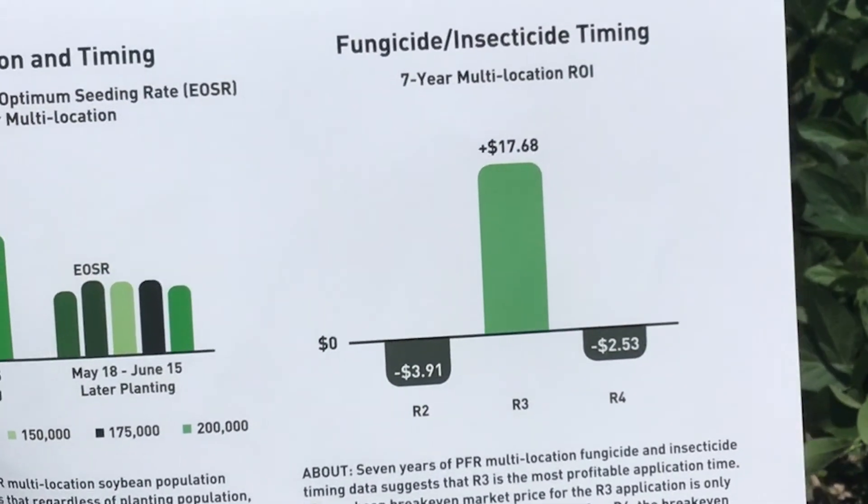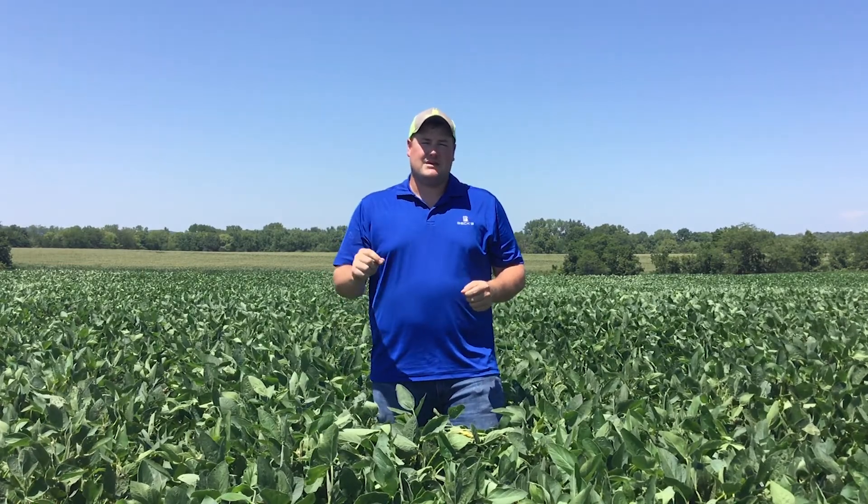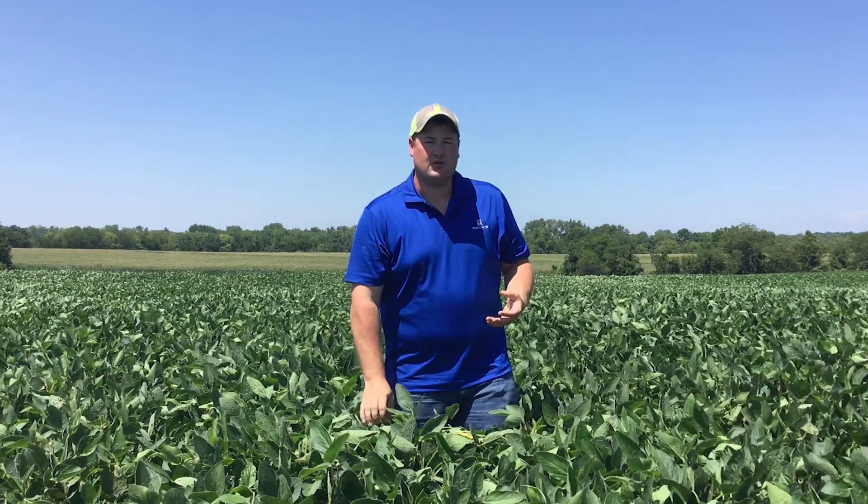That's the very beginning of pod development, so you want to protect the plant as much as you can right at that point. If you miss that R3 timing — hit R2 or R4 instead — you're going to leave money on the table. Our studies found it raises your breakeven point by about $10 or $11 just by missing that growth stage window. So if someone else is spraying your beans, your first question should be: what stage are they? That's the most determining factor on whether it's going to be a profitable trip through the field.